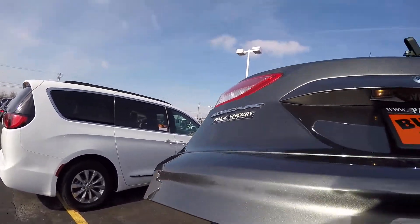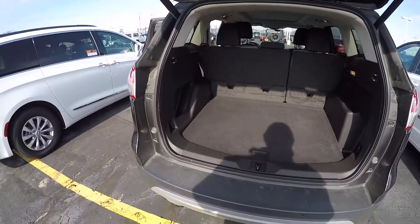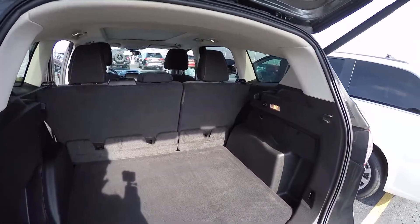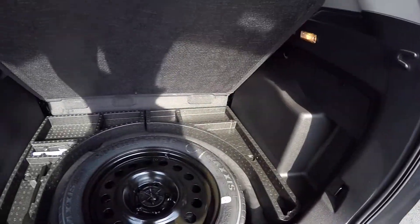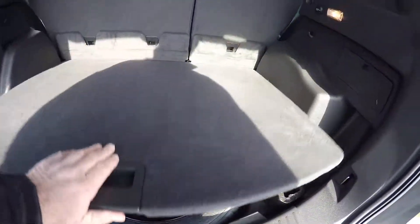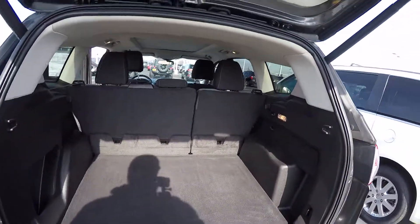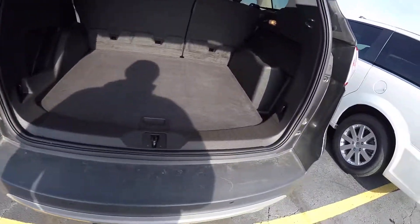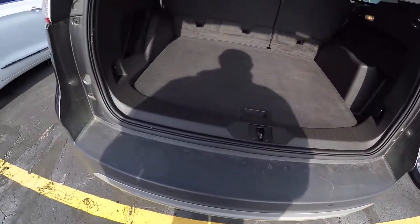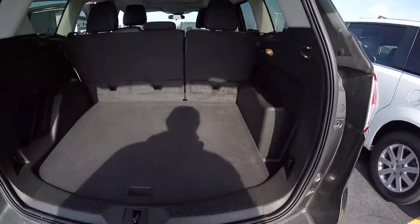It does have a power lift gate with plenty of storage room in the back. The second row seats fold down to give you more cargo area. It comes with a spare tire. Looking at the condition of the interior, it's in good condition all the way around — just a little bit of scratches, maybe from luggage, some scuffs that should rub right out.